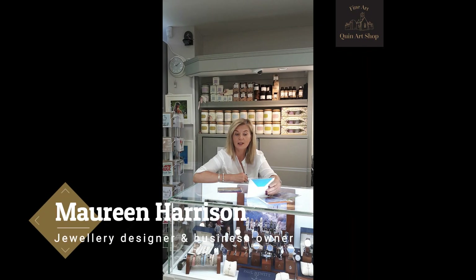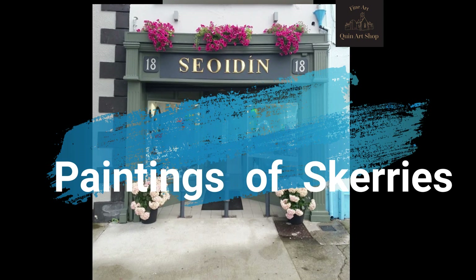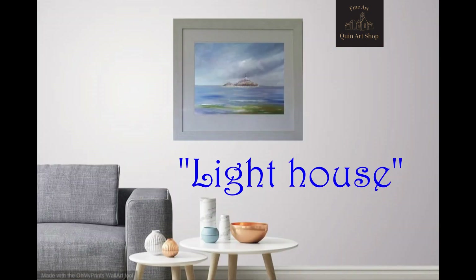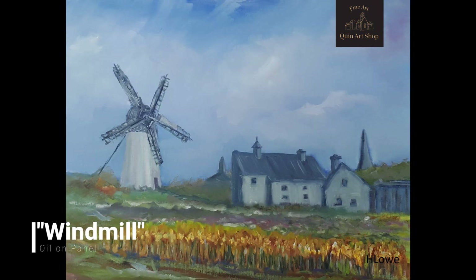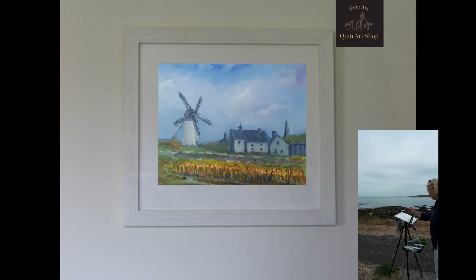I wanted to have something unique that is Skerries, and this is it. I commissioned Helen to come to Skerries to do special art for the show. I wanted something unique and original and something with really good high quality, which I knew Helen produced. This picture totally represents Skerries. Anyone who would look at this picture would know immediately, if they're familiar with Skerries, that that is Skerries. And it's very unique to Skerries.